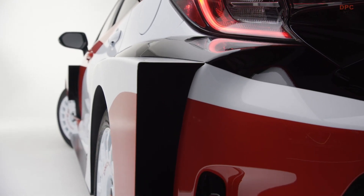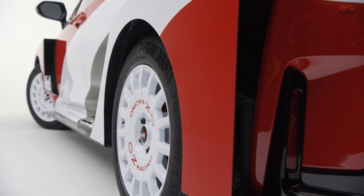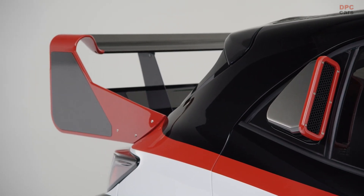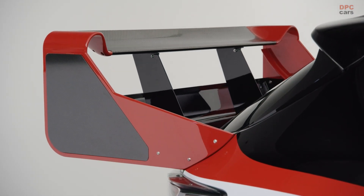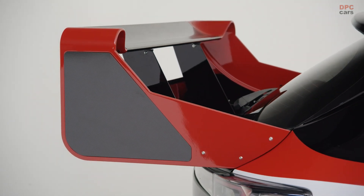Huge openings in front and rear fenders direct and exhaust dirty air from the wheel openings, and the fenders are aerodynamically designed to create maximum downforce. More aero and downforce advantages come by way of a carbon composite front splitter with a 4.5-inch overall length and a massive custom fabricated carbon fiber rear wing.